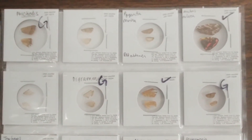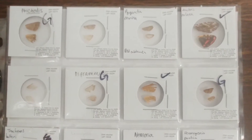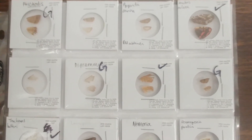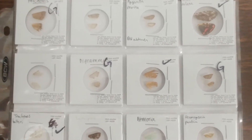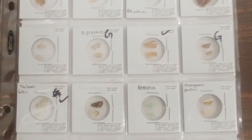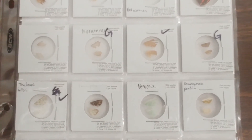One of the most unique collections in the Maguire Center is the wing voucher collection. The right set of wings are first taken off the specimen, laminated, then placed in these coin holders, along with the label data and a unique LEP number.